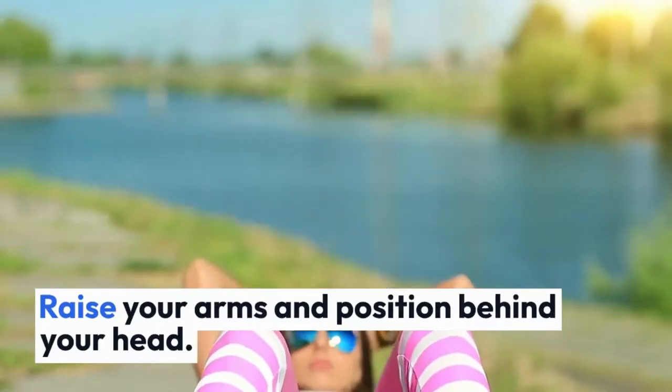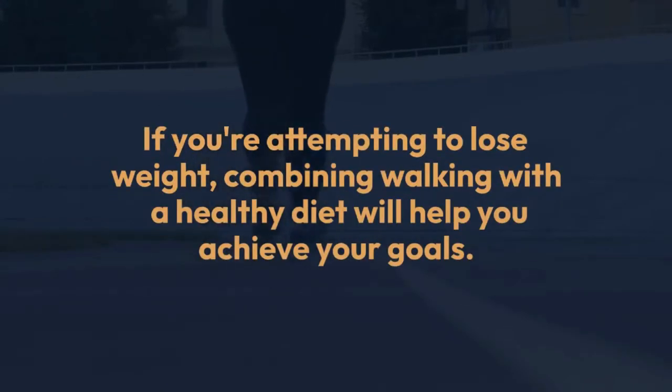2. Walking. Walking is a low-impact aerobic workout that can help you shed belly fat and stay in shape. If you're attempting to lose weight, combining walking with a healthy diet will help you achieve your goals.